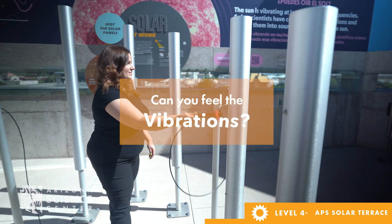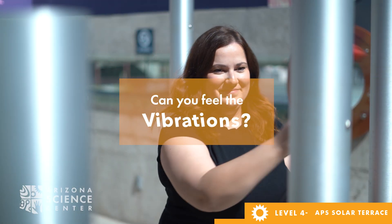Then finally, make your way over to the tubular bells, have your child play some notes, and ask if they can feel the vibrations.